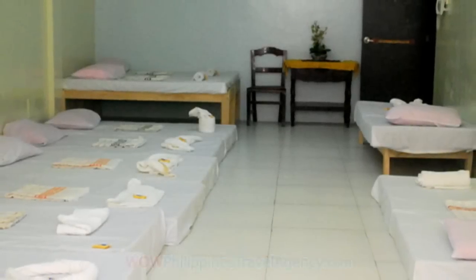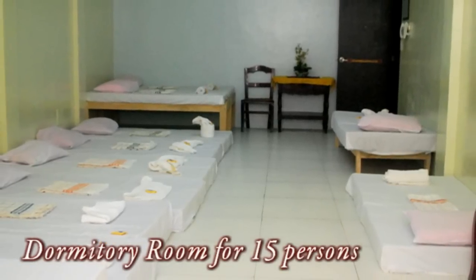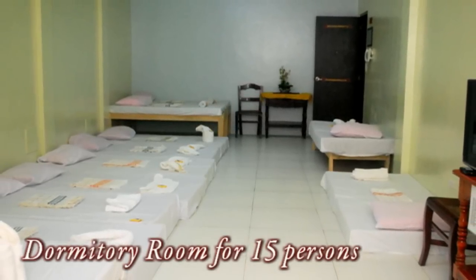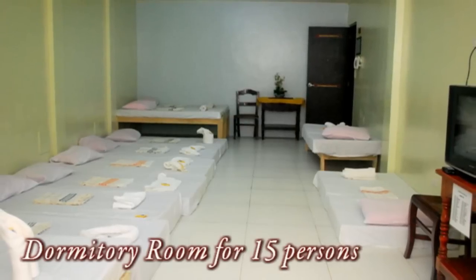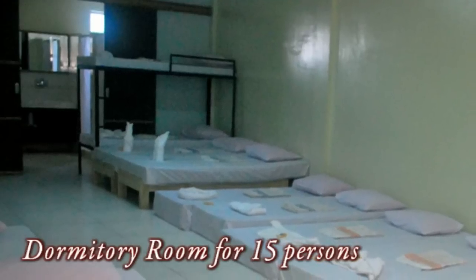The hotel is located right in the heart of Vigan City, so it's within walking distance of any place you'd want to go — the shops and souvenir places. Here we have a dormitory room for 15 persons. This hotel is really designed specifically for groups, so if you have a large group heading to Vigan, the Cordillera Family Inn is absolutely the place you'd want to stay.